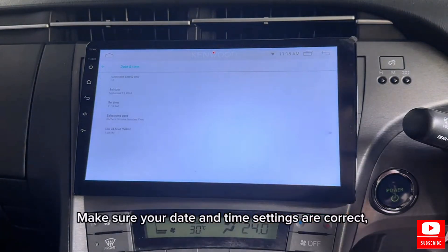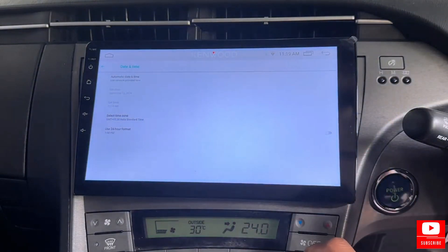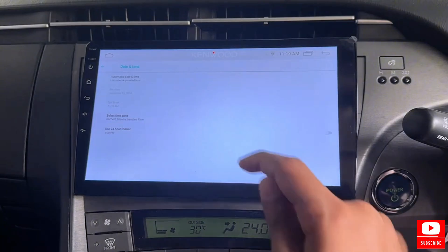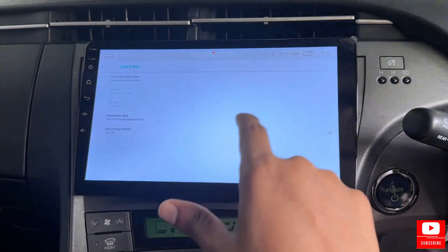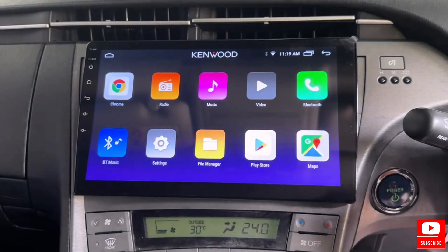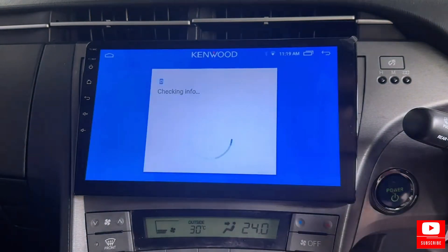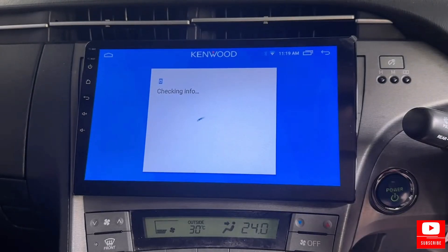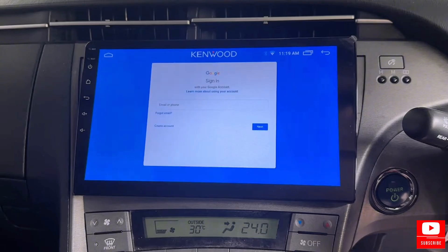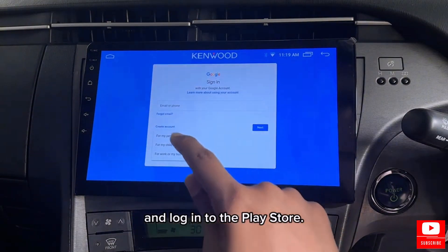Make sure your date and time settings are correct. Create a Gmail account if you don't have one, and log into the Play Store.